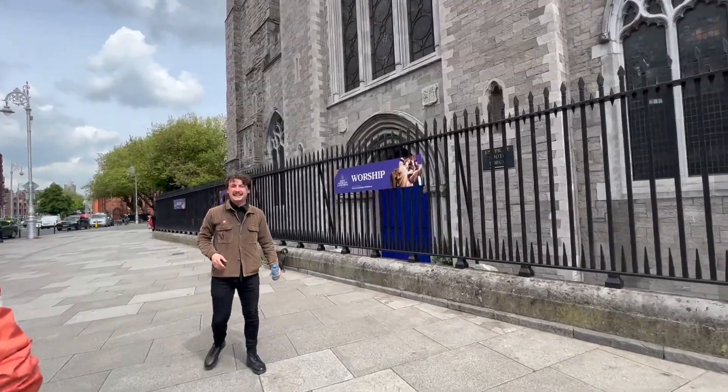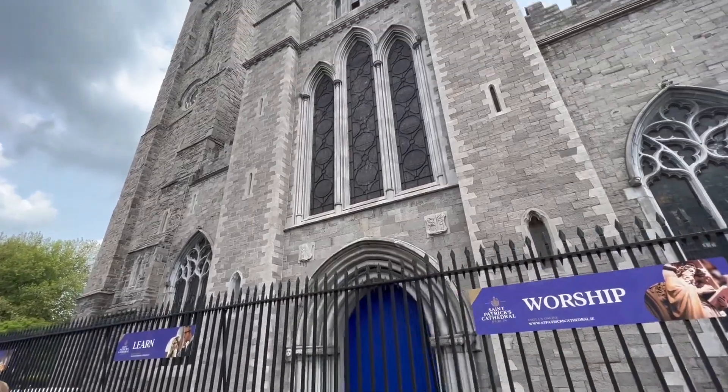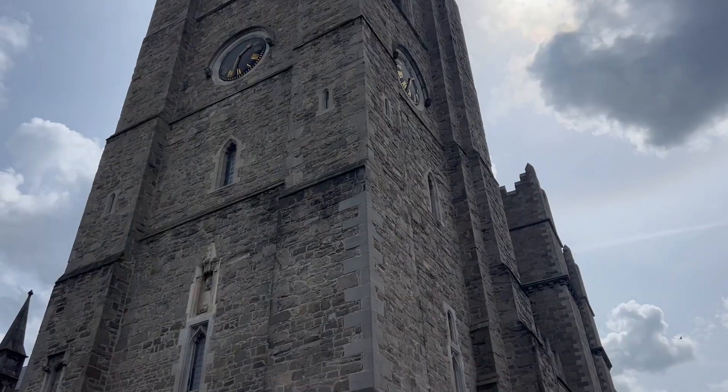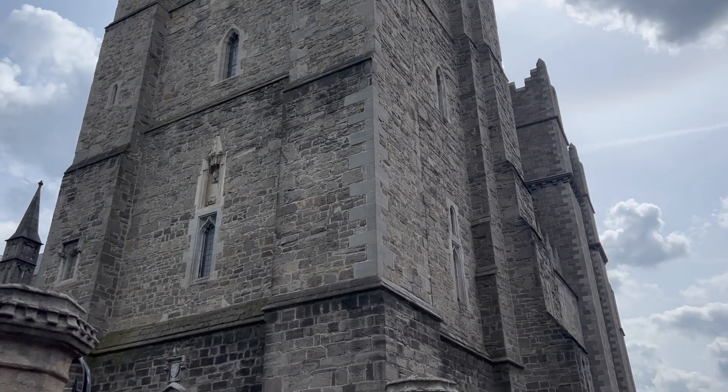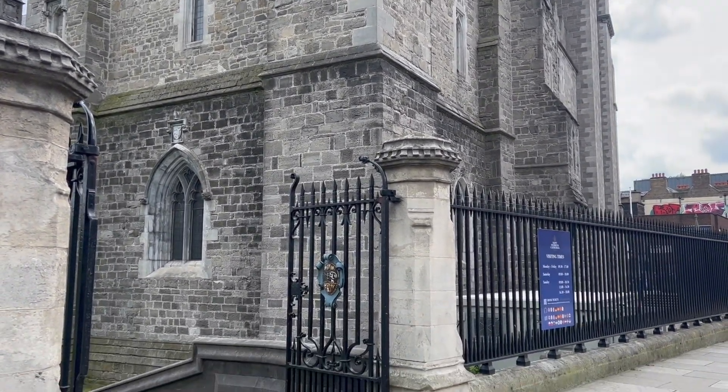This is our tour guide Dara — he takes us all around Dublin. We learned about Saint Patrick's Cathedral, built in 1192. We also learned about Christ Church, which was founded by the Vikings and is actually the oldest church in Ireland, founded in 1170.